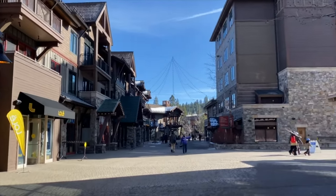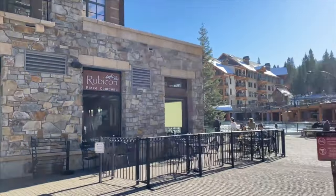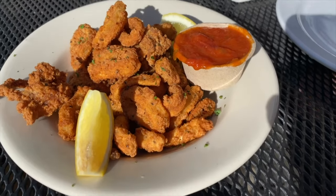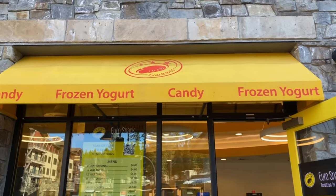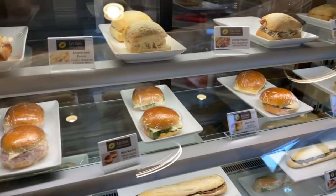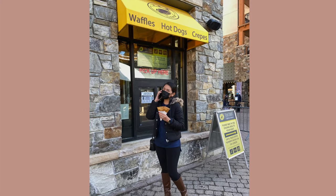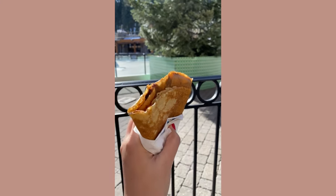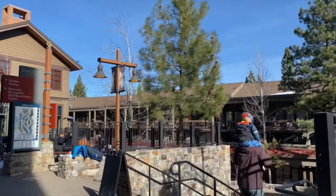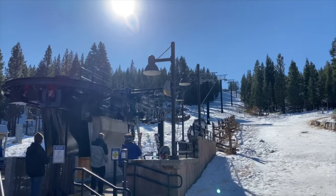When you get to the village you'll see restaurants, stores, and an ice skating rink. Sadly it was closed when we went, but it was okay because we just ended up eating and shopping. Then it was time to go back to the hotel to change and then go skiing.